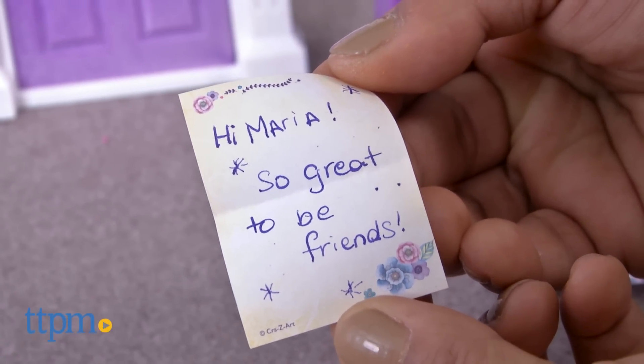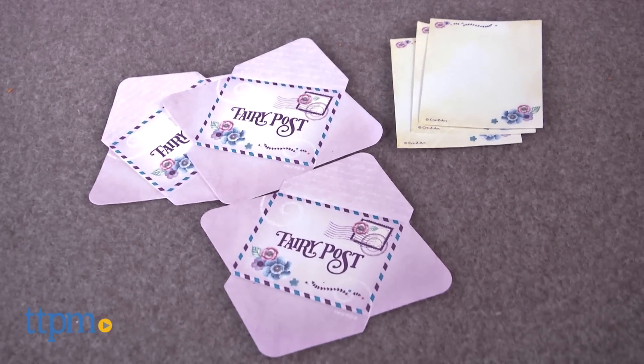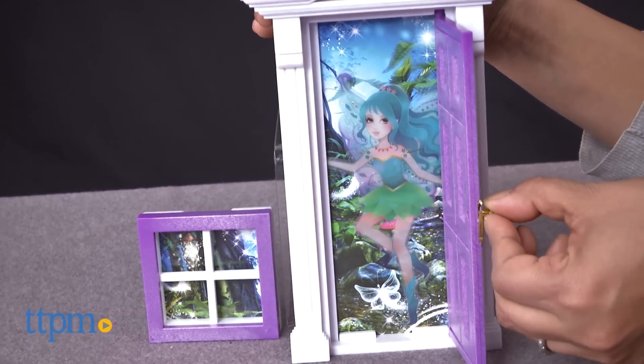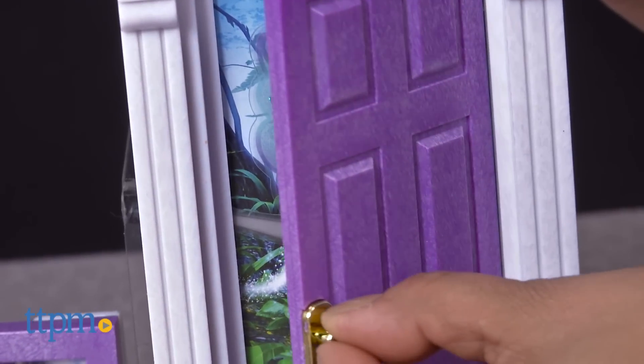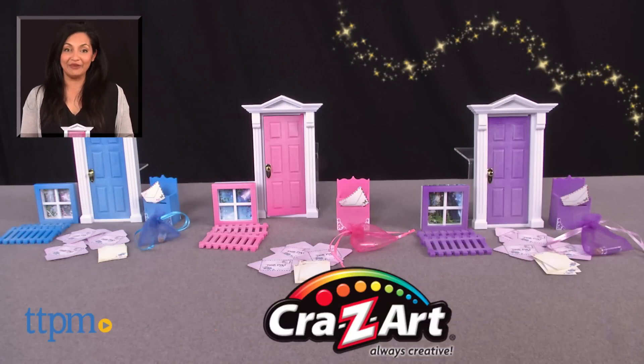This fairy door playset comes with everything you need to get started, including a very special friend. The Opening Fairy Doors fairy door playset is for ages 4 and up and made by Crazy Art. For more information, including where to buy and current pricing, come find us at TTPM.